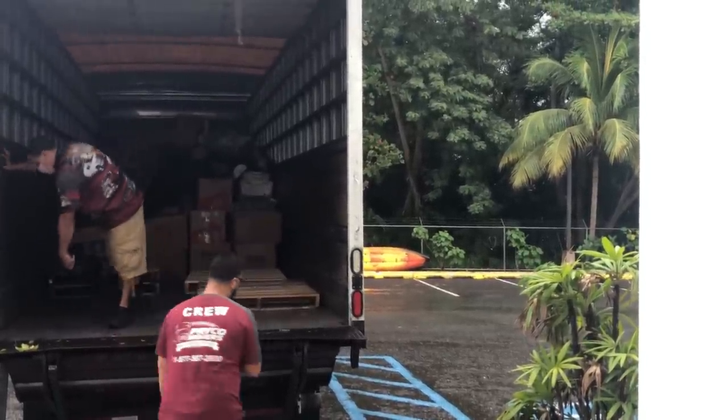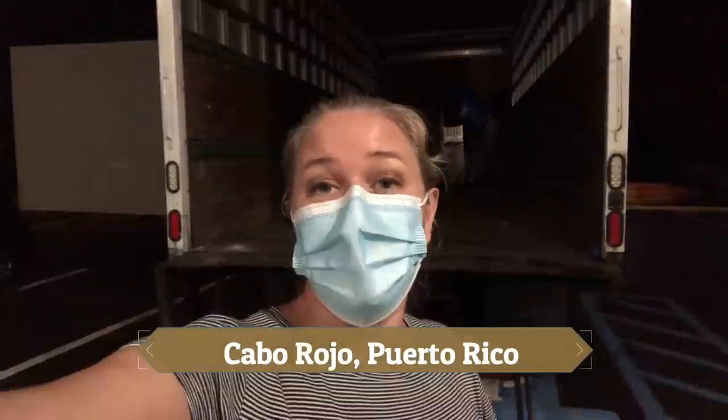Moving in the rain — oh, so fun. All unloaded. We have a different truck than what was loaded yesterday. They swapped everything out of the smaller truck into a larger truck. I'm not sure why, but it's all here. It's all unloaded and I have way too much stuff. This was exhausting. Let's talk about all of the lessons I've learned and what I would definitely do differently moving across the island in Puerto Rico.